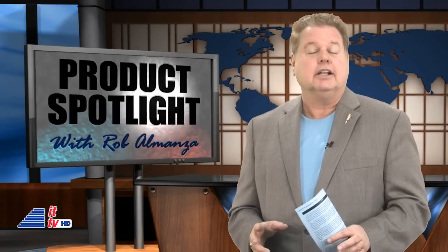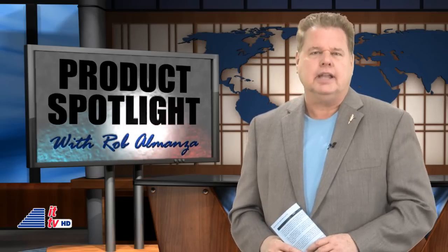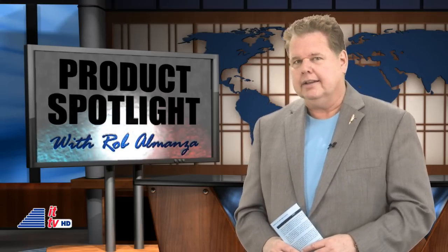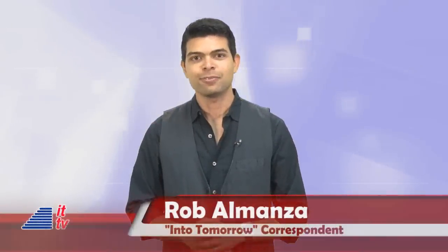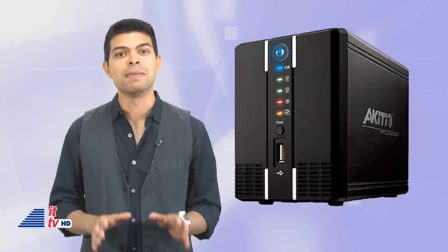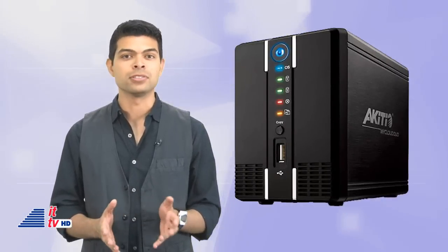We've all heard a lot about the cloud lately. What if you had a personal cloud for your very own use? Rob Omanza is up next with a device that can help you share and access your content from anywhere in the world. While some are still confused with the cloud, others have embraced the convenience of being able to access their data from anywhere in the world, including from their smartphones. A company called Akiteo can help you create your own cloud server from home or the office so you can easily share or access your content online.